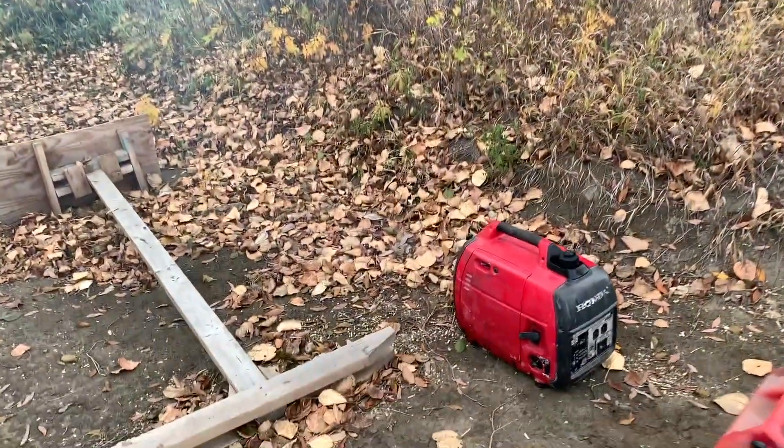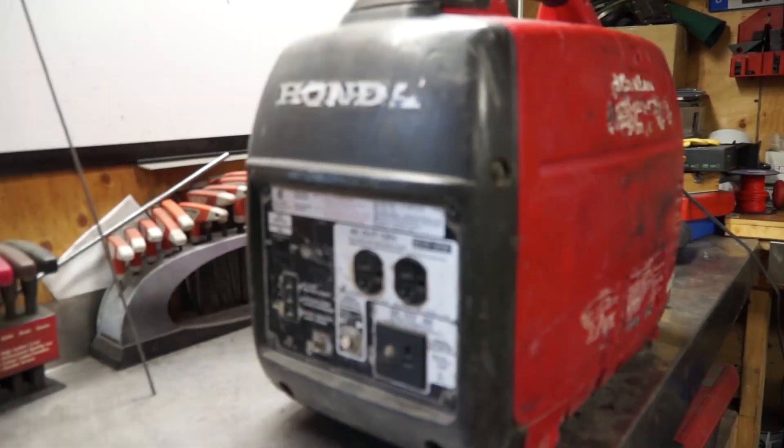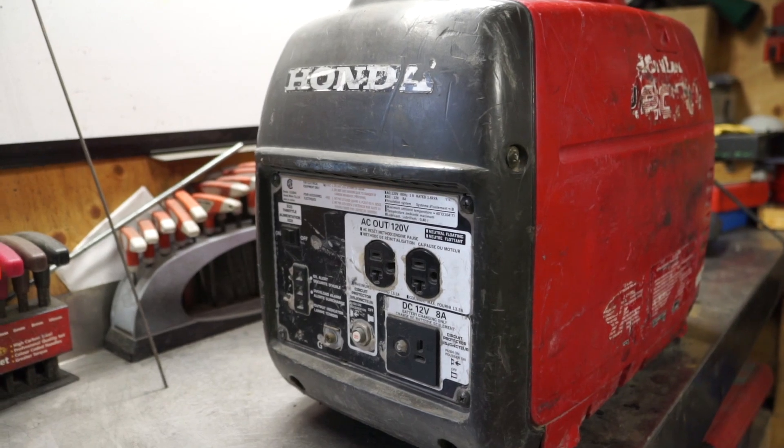Only burning a little bit of oil. All right, good day everybody, welcome to today's video. Today we're going to talk about the Honda generator and why it could be burning oil. This is something I get a lot of questions about.